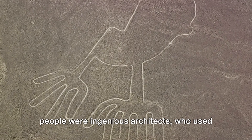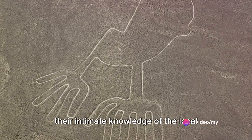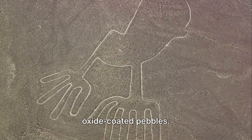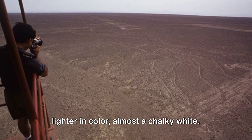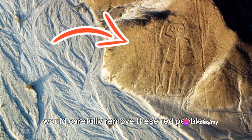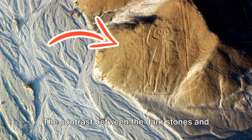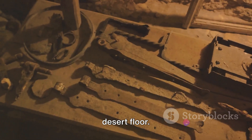The Nazca people were ingenious architects who used their intimate knowledge of the local environment to their advantage. The surface of the Nazca desert is covered in a layer of reddish-brown iron oxide-coated pebbles. Beneath this layer, the soil is much lighter in color, almost a chalky white. To create the lines, the Nazca people would carefully remove these red pebbles, revealing the lighter earth beneath. The contrast between the dark stones and the lighter soil creates a striking image, visible from great heights above the desert floor.